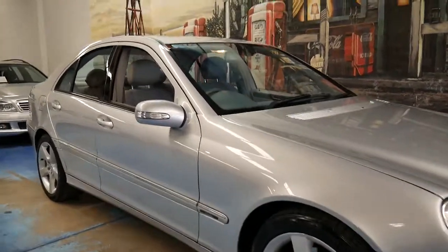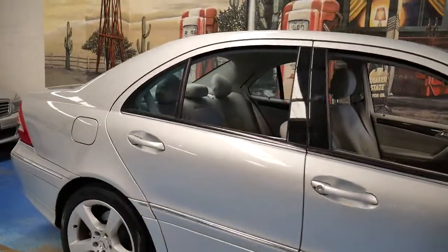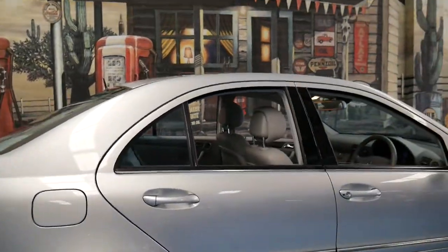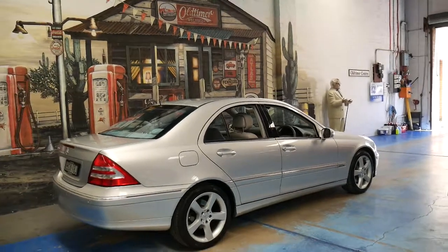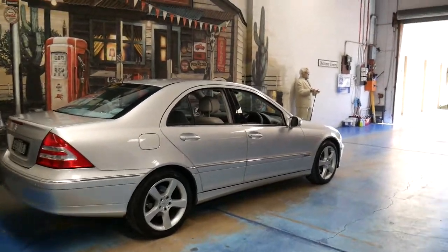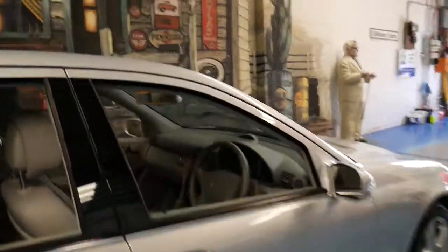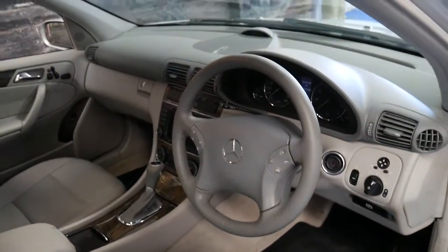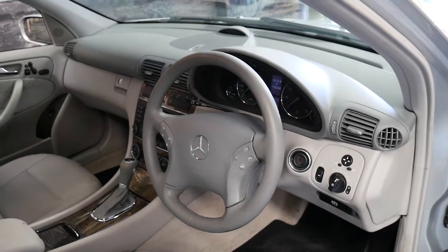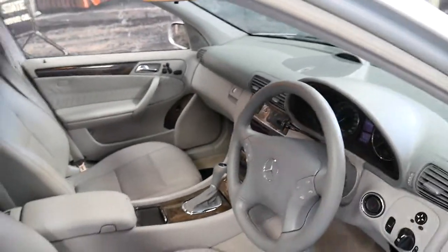We haven't had one of these C350s for a long time and that's because they're actually a very rare car. This particular C350 is a 2005 model and it's done 118,000 kilometres. The C350 was a huge leap forward from the old C320, going from a 3.2 litre 160 kilowatt engine to a 3.5 litre 200 kilowatt engine.